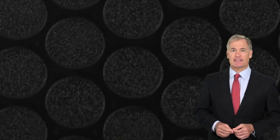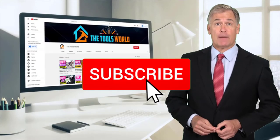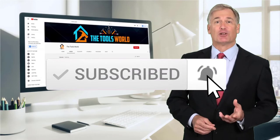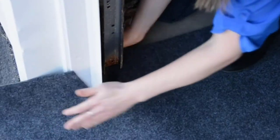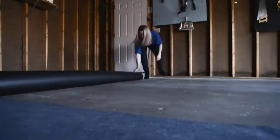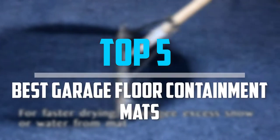You can see their latest prices and find out more information about these products by using the links below in the description. And don't forget to hit the subscribe button. So let's get started with the video. Are you looking for the best garage floor containment mats in your budget? In today's video, we break down the top 5 best garage floor containment mats.